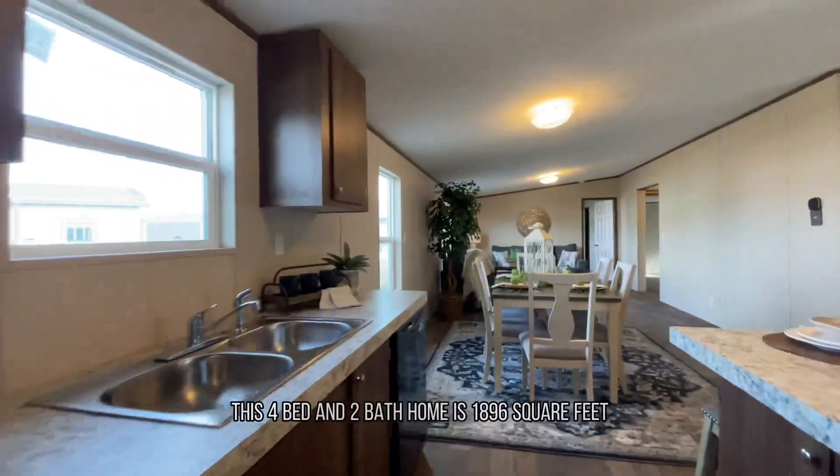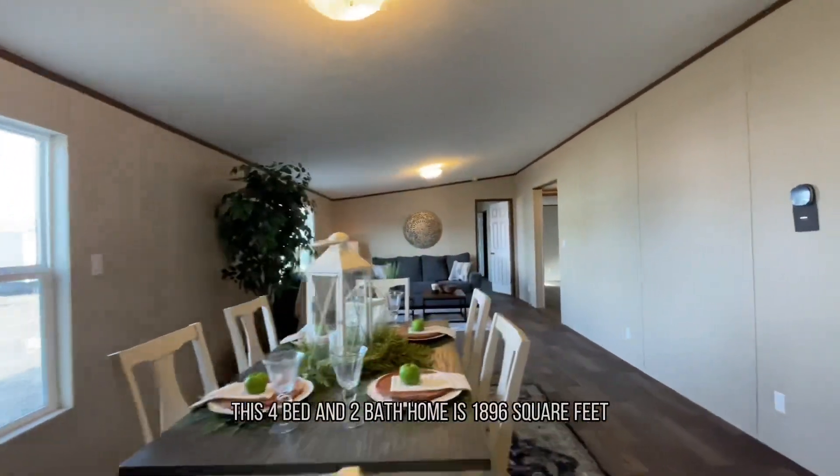One of the coolest things about this home is just how big it is. This four-bed and two-bath home is 1896 square feet.